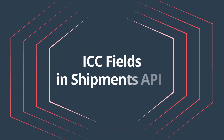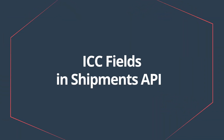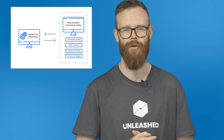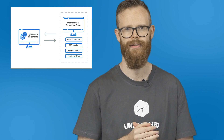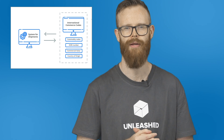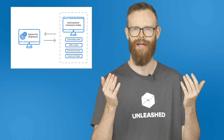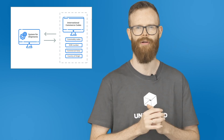ICC fields in the Shipments API. ICC stands for International Commerce Codes. We introduced these fields in Unleashed earlier this year to the delight of all of our customers importing or exporting in and from the UK. We've now made this data available on the shipments API endpoint. Your shipping integration can now automatically pick up information like EORI numbers and commodity codes, which means less manual work for you and quicker shipping transactions.